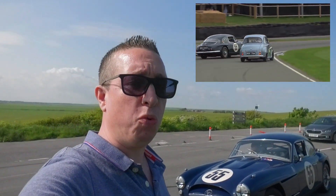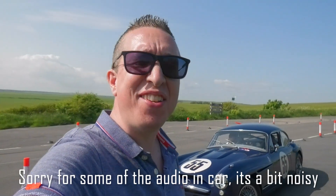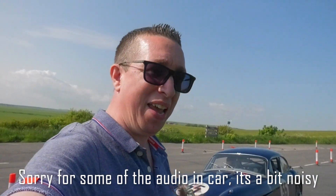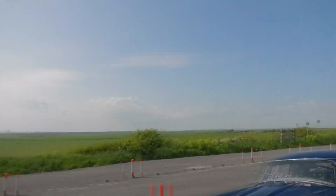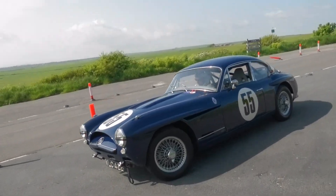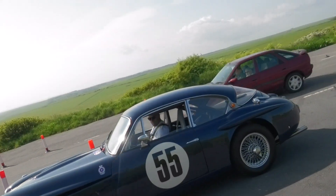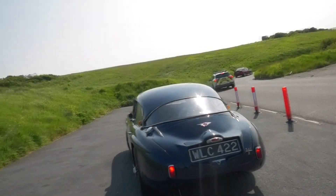It actually raced at Goodwood Revival and I'm going to go out for a drive with Miles here. I don't know a lot about the car, being honest, but look at it, it looks incredible. Look at the weather, look at where we've got to drive. So this is the weapon of choice for the next hour or so. It looks absolutely incredible. It sounds amazing, it is amazing.